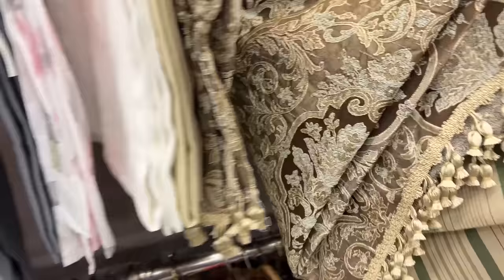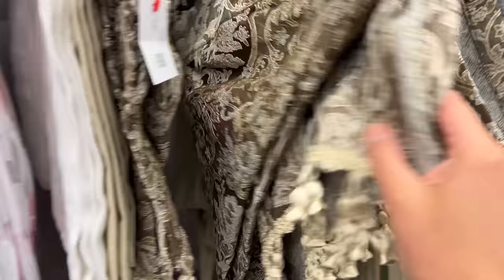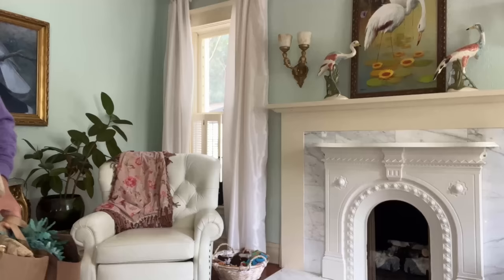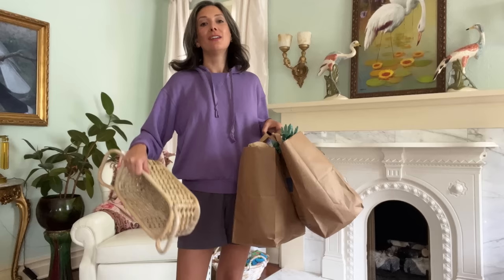I don't need any more curtains, but look at the tassel, the brocade — can you imagine how expensive these were? This never happens when I go to Goodwill. I'll find like one or two things here and there, but I never come home with two bags and a handful. This is like the best thrift shopping day ever.